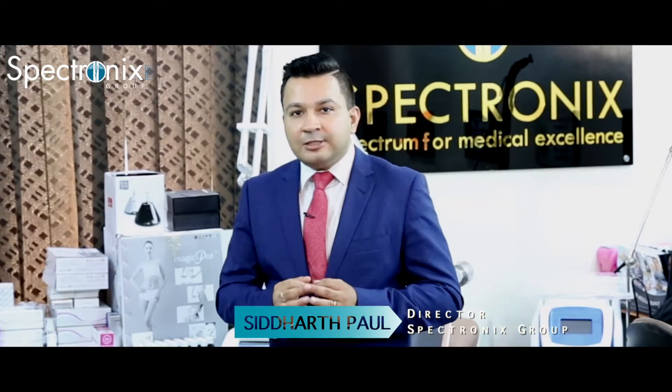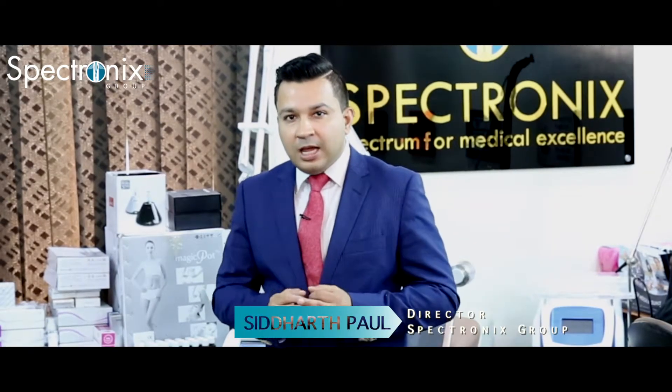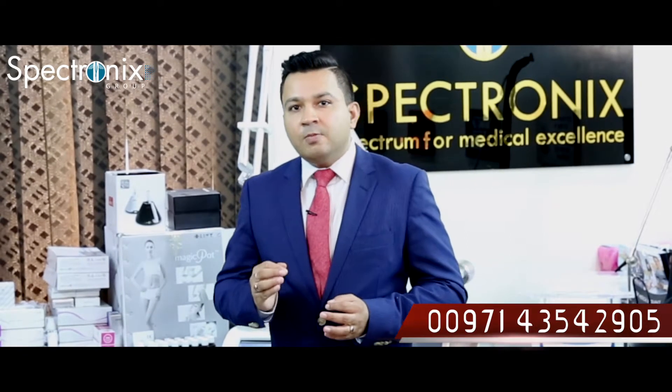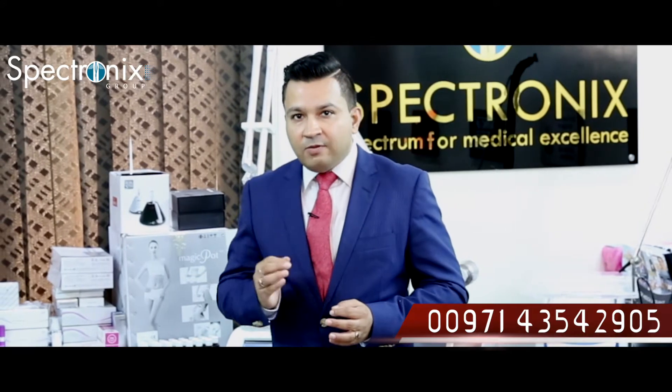It's the most cost-effective system available in the market today with the kind of diagnosis it gives. I would like you to call us on 0097143542905. Schedule a demo — you would love this machine.